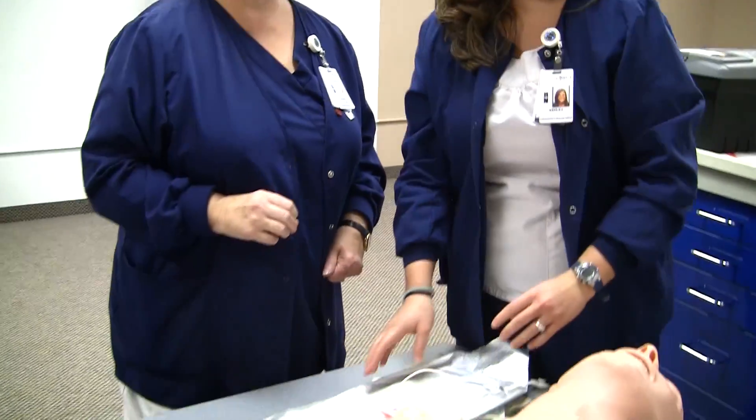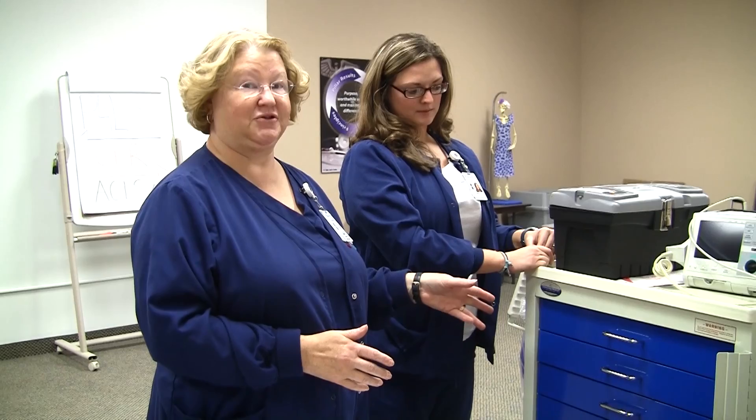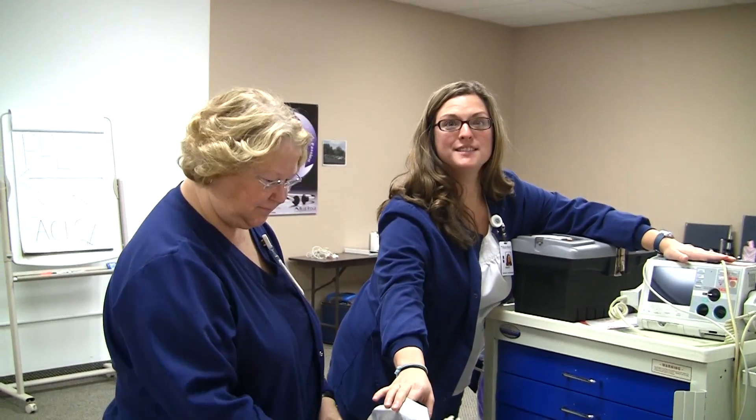What exactly does a crash cart do for those of us who are not in medicine? A crash cart should have everything you need if somebody is not breathing or doesn't have a heartbeat. It sends an electrical impulse — that's the defibrillator. The defibrillator does that; that's what these pads are for.